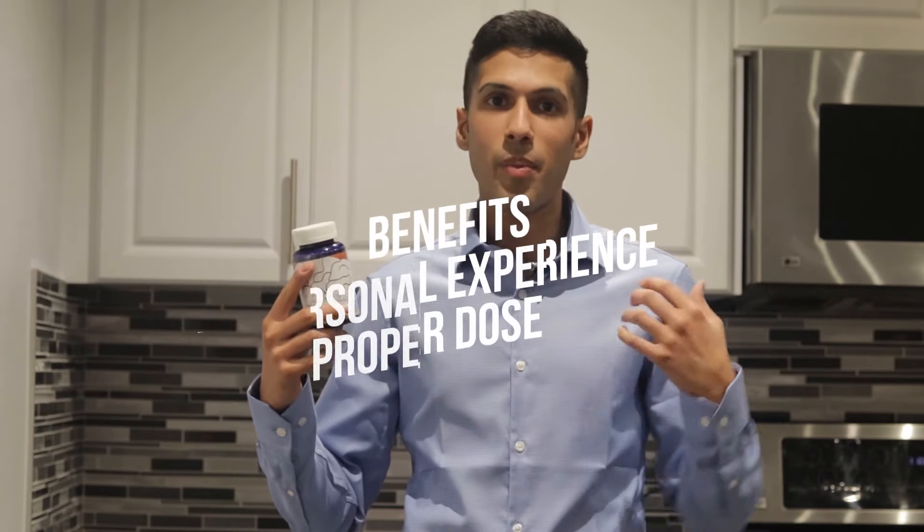Hey everyone, it's Mike. I review nootropics and during this video we're going to talk about Bacopa. This is Synapsa, 320 milligrams per capsule. During this video I want this to be your whole guide. I'm going to talk about the benefits, my personal experience, the proper dosage, and I'm going to give you some advice on how to add this to your stack. We'll answer some commonly asked questions as well, so stay tuned.